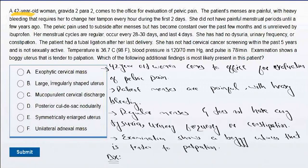Bismillahirrahmanirrahim. Assalamu alaikum. A 42-year-old woman, gravida 2 para 2, comes to the office for evaluation of pelvic pain. The patient's menses are painful with heavy bleeding, requiring her to change her tampon every hour during the first two days. She did not have painful menstrual periods until a few years ago. The pelvic pain usually subsides after menses but has become constant over the past few months and is not relieved by ibuprofen. Her menstrual cycles are regular, occurring every 28 to 30 days and lasting four days. She has no dysuria, urinary frequency, or constipation.